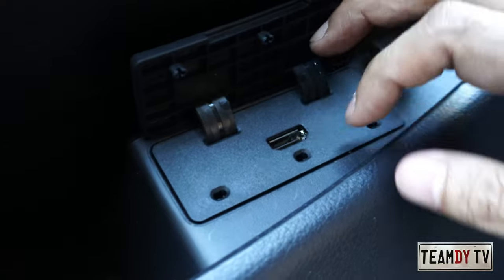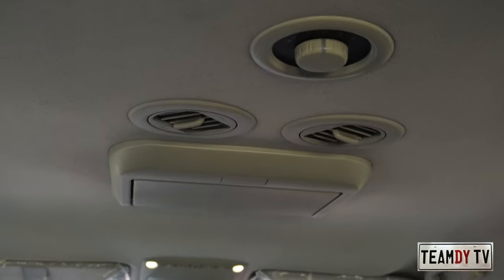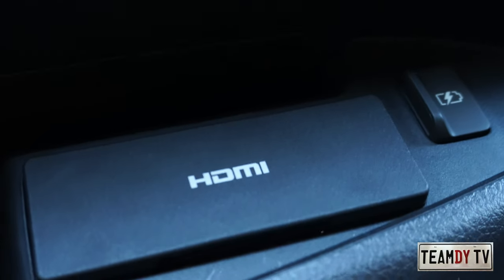On the left side there's a small storage pocket for the third row and an HDMI port where you connect your player to display on the ceiling monitor. On the right side there are two cup holders.